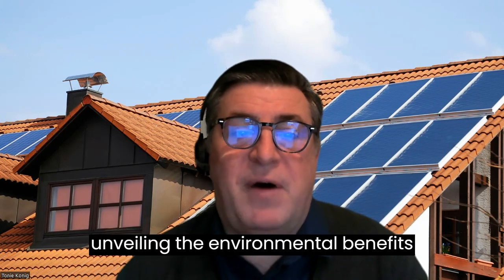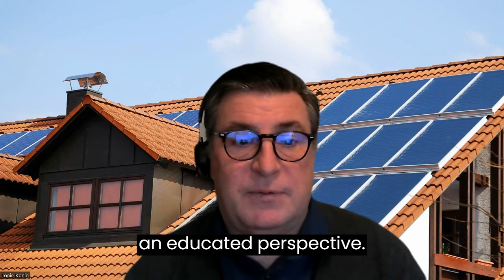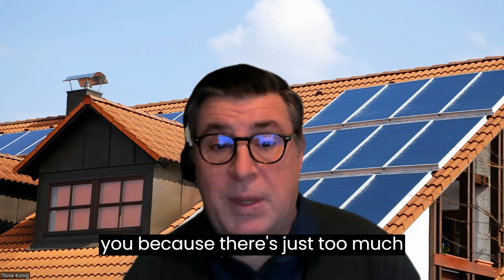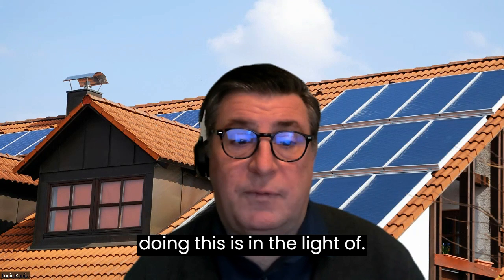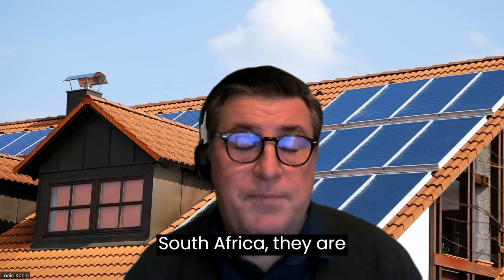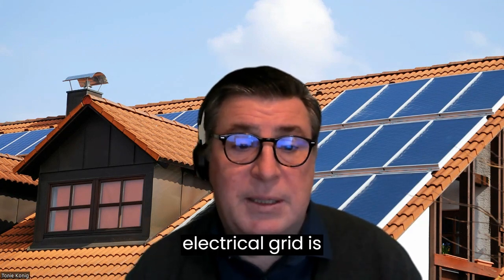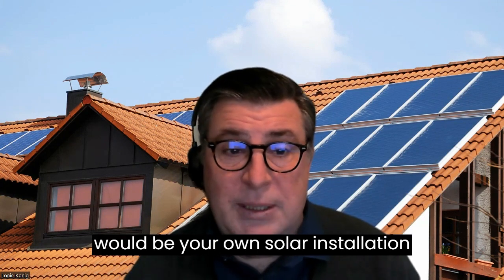Homeowners, today I'm unveiling the environmental benefits of rooftop solar installations — an educated perspective. This is an article I researched and put together that I'm going to read to you, because there's just too much information for me to actually remember for a video. And why I'm doing this is in light of what's happening in the world of fossil fuels. If you look at a country like South Africa, they are currently experiencing 10 hours a day of blackouts — their electrical grid is collapsing. And the only thing that can save you and set you free from the grid in cases like that would be your own solar installation, not to talk about the savings that you will have with it.